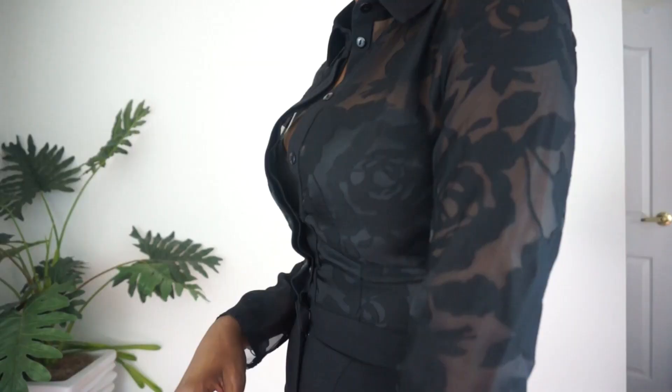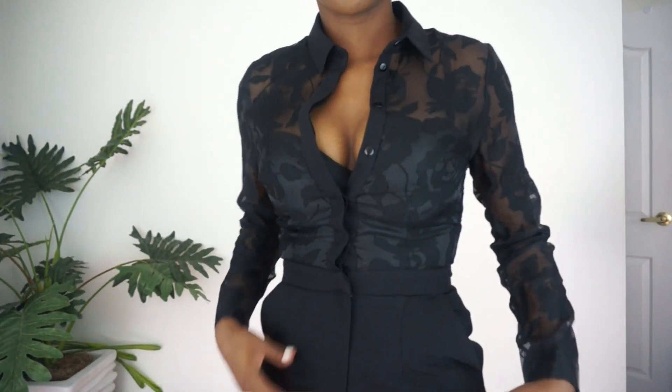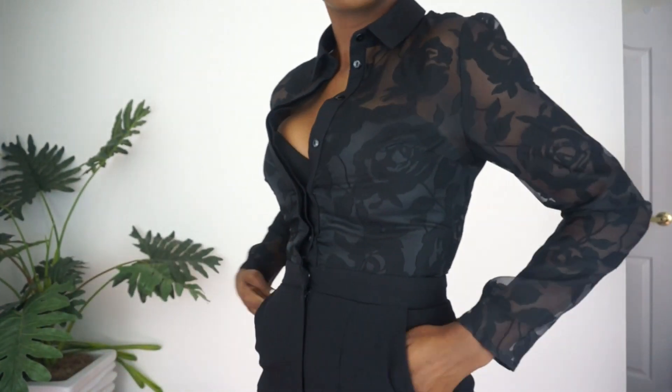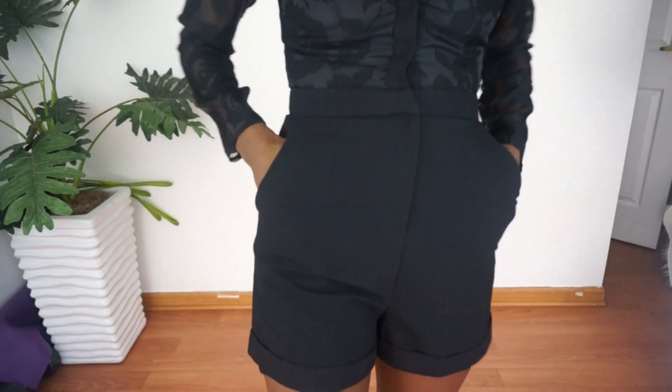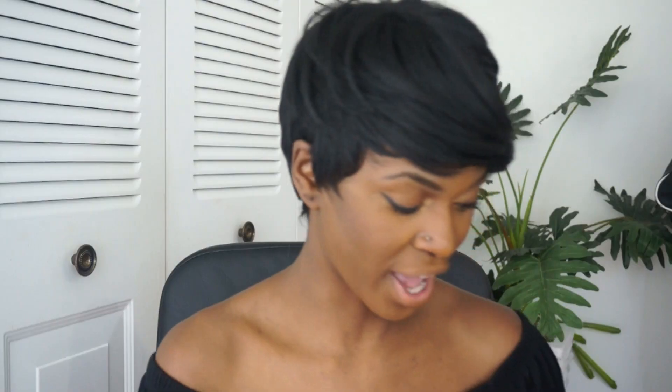My next piece I am so in love with. It is this romper — it has like a lace top part, and then the bottom is just like regular shorts, but it's so tailored. I just can't explain or express my love for it enough. It just looks so good, so I'm definitely going to be going out in this.